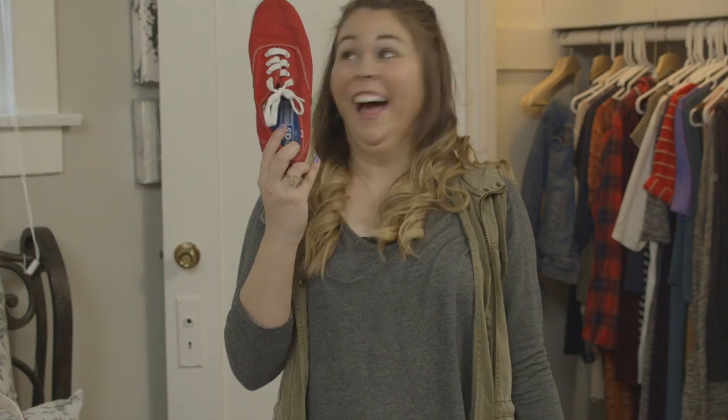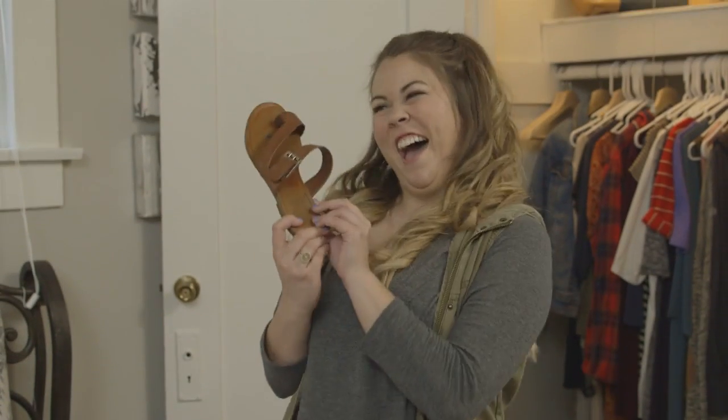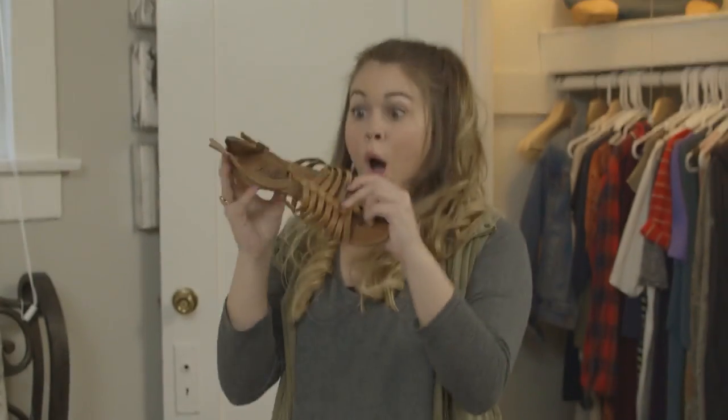For pants, I always throw in more than enough pairs of my favorite shorts. You never know when you're gonna want an extra pair that day. Always bring a couple cute options too, because you might want them at night or for times when there's less activity.